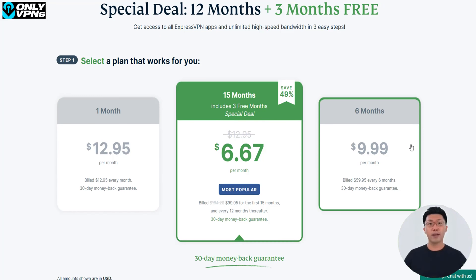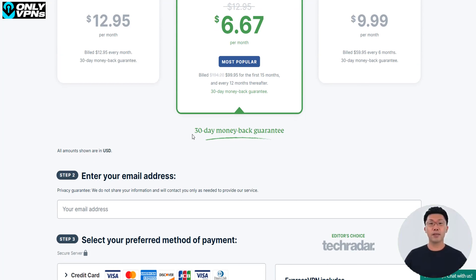And enjoy numerous benefits that it has to offer. To get a 49% discount and three months free for the annual plan, just use the following link in the description below to claim this deal. Now, why is using ExpressVPN for free for 30 days better than getting a really free VPN?